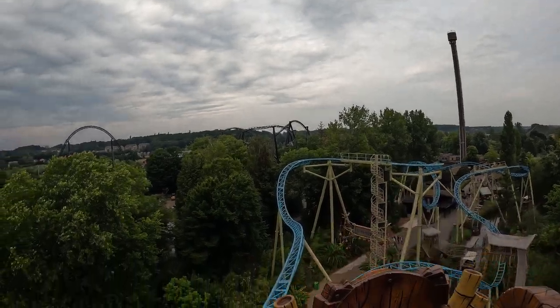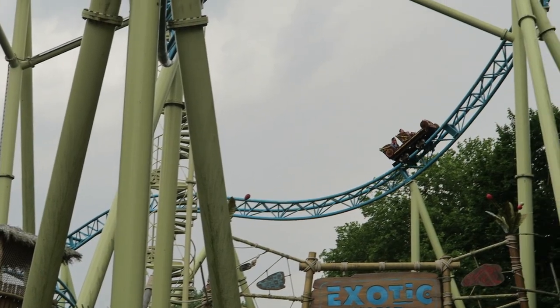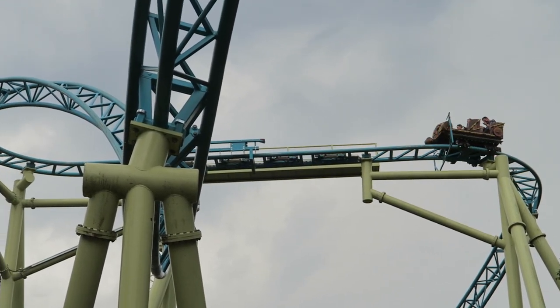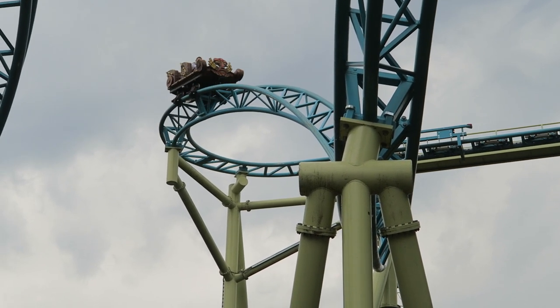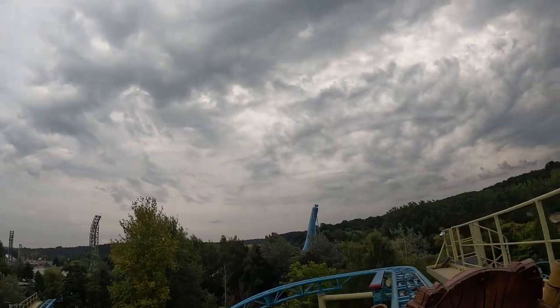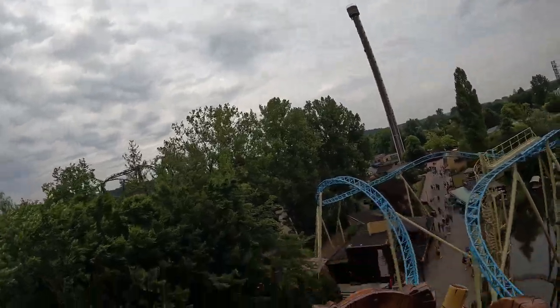After the short first drop, you have an elevated S-bend and then you rise upwards. You then sharply fly around a hairpin turn, getting some good laterals. Then you hit the first of several mid-course brake runs. You barely slow down on this one and rip around another hairpin turn, delivering another strong dose of laterals, and this immediately leads into an okay drop.